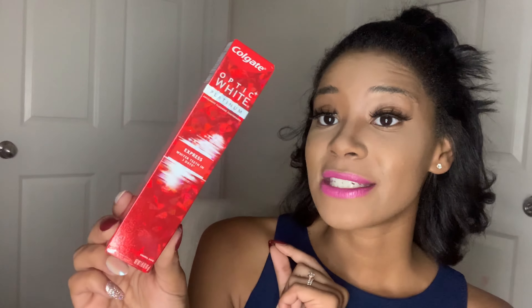This Colgate Optic White Platinum toothpaste is a must-have — in my opinion, the best toothpaste in Dollar Tree. This is a smaller size but it lasts a decent time. I like it because it has a cinnamon flavor with a powerful kick. I used to buy the 3D Crest Whitening, which is also a good buy, but the Colgate Optic White Platinum Express — whiter teeth in three days — has become my go-to toothpaste from Dollar Tree.